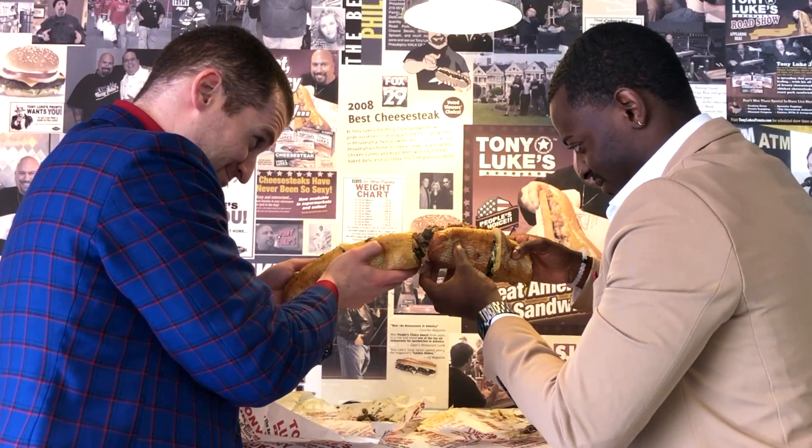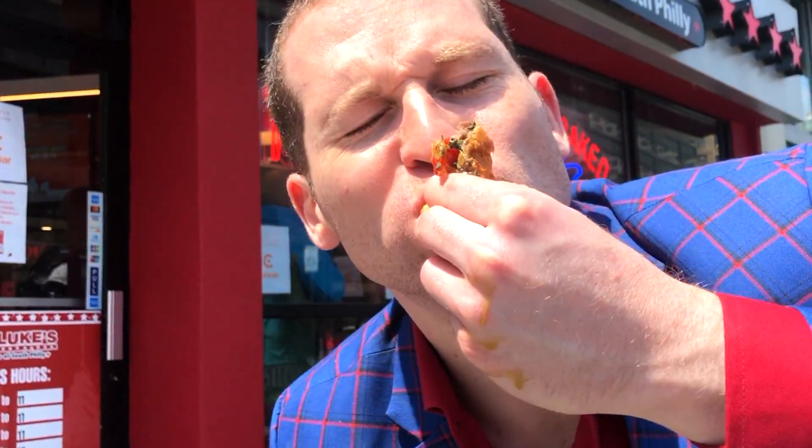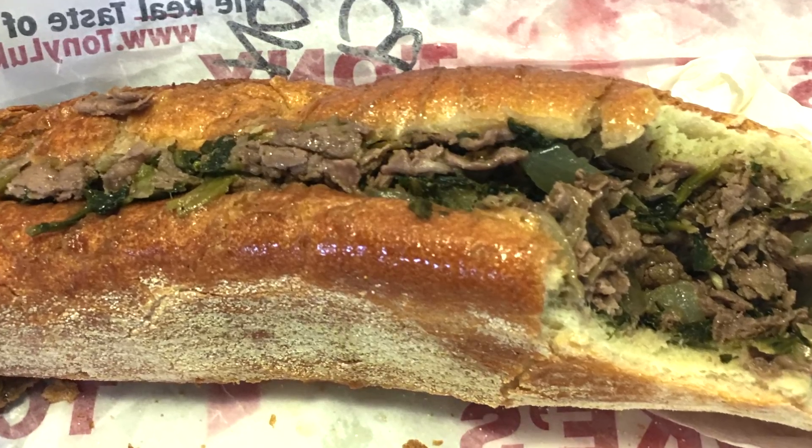Growing up in New York City, I would always take my kids and my family to South Philly to eat a cheesesteak. And I just came up with an idea one day to bring the real thing to New York City. We do not put mayonnaise and ketchup on a sandwich — that is a no-no. You only put that on a cheap sandwich to make it taste better.